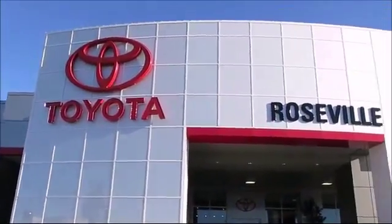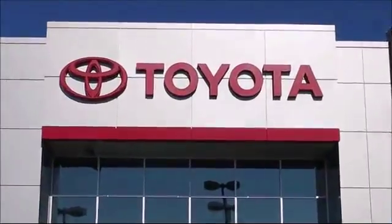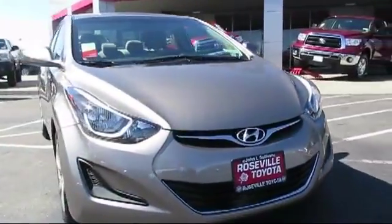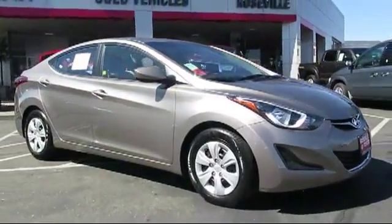Since 1992, Roseville Toyota has been one of Northern California's premier Toyota dealerships. And here's another example of a great vehicle from our huge selection of quality pre-owned cars, trucks, and SUVs.